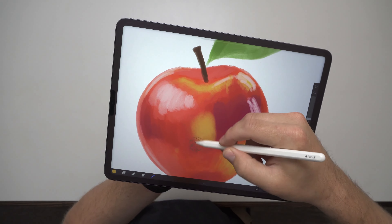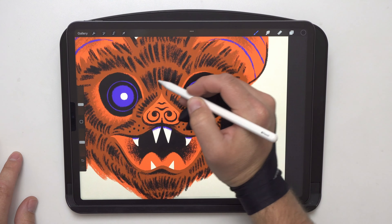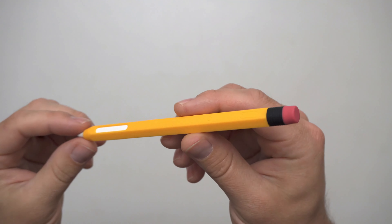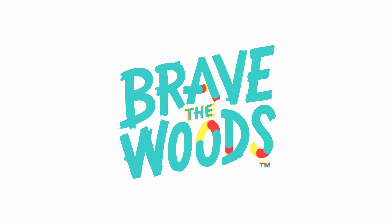I never thought this day would come, but I now almost exclusively illustrate on the iPad Pro. And for that reason, I feel that sharing my list of accessories I use daily is worth sharing with y'all. So, let's get into it.